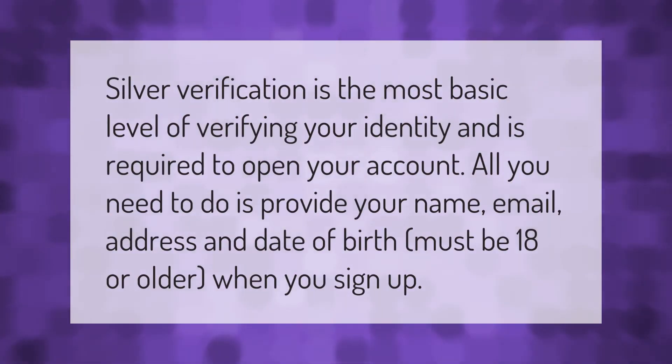Silver verification is the most basic level of verifying your identity and is required to open your account. All you need to do is provide your name, email address, and date of birth. You must be 18 or older when you sign up.